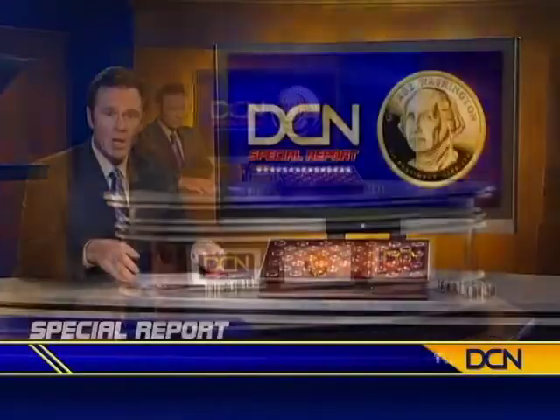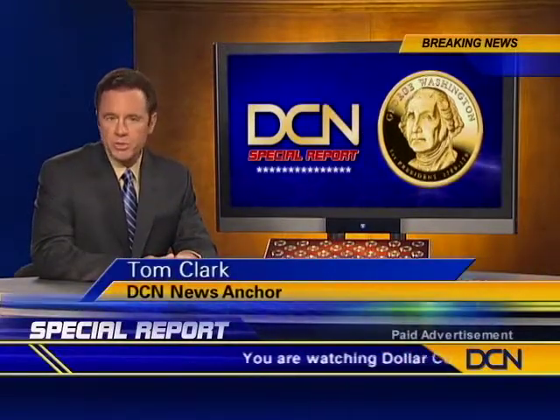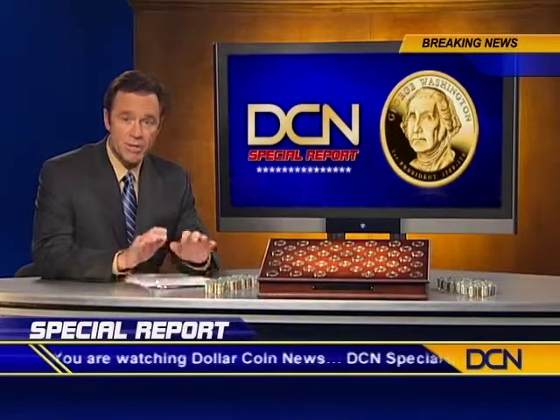Now, here's DCN News anchor Tom Clark. Welcome. This breaking news just in: DCN is reporting that sources have confirmed the first-ever presidential dollar coin series in America's history is disappearing from circulation at an alarming rate.